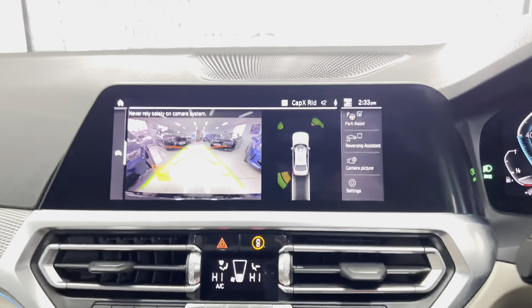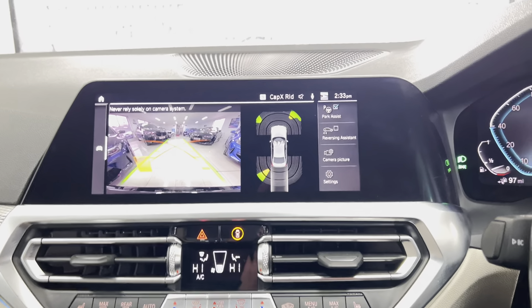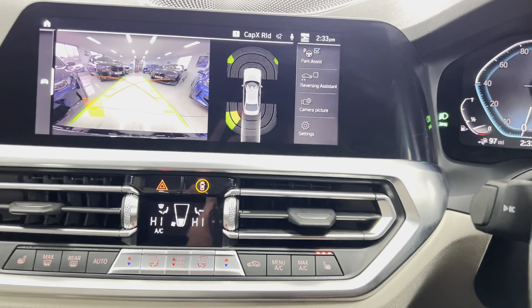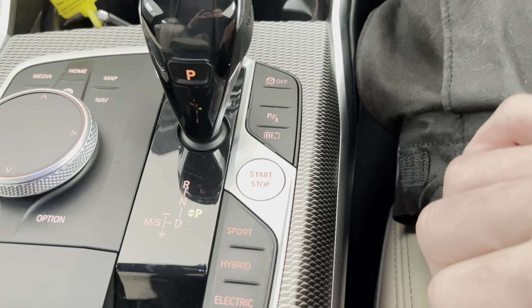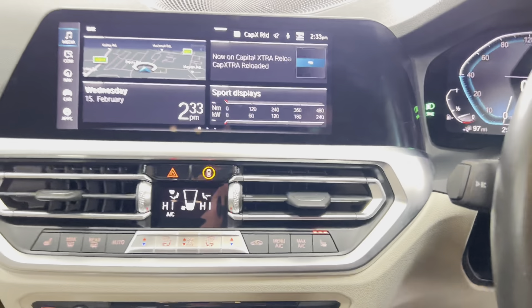The whole screen is of course also customizable so you can set it as you see fit. We have the rear-facing reversing camera with front and rear parking sensors, dual auto climate control with heated front seats, and just down here are the selectable drive modes — hybrid, which we're currently in, electric, and sport.